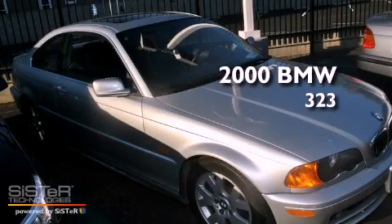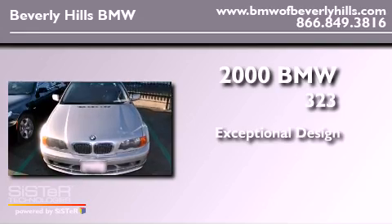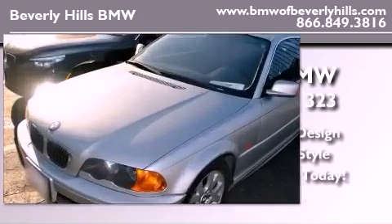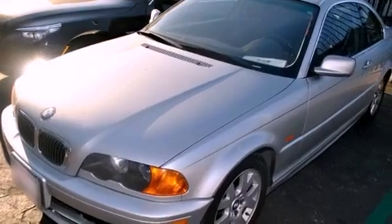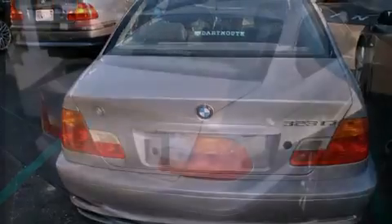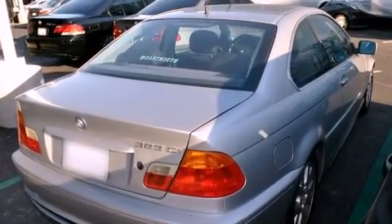This is a 2000 BMW 323. Its top features include air conditioning with automatic climate control, cruise control, a rear window defroster, a leather wrapped steering wheel, a passenger side vanity mirror, and front fog lights.